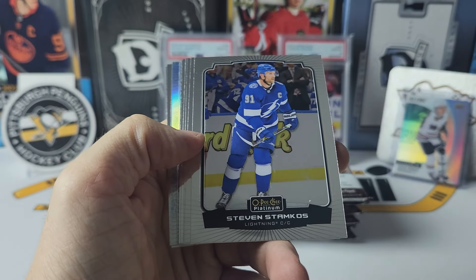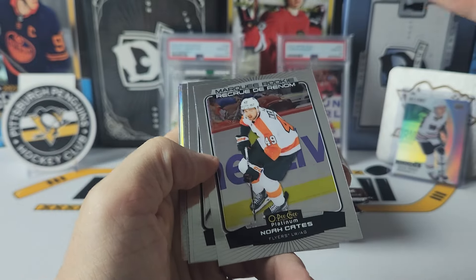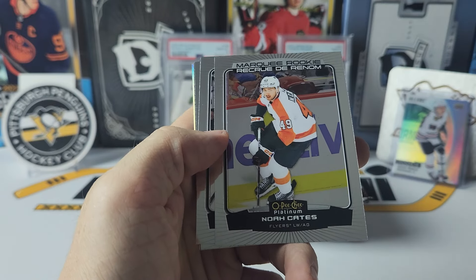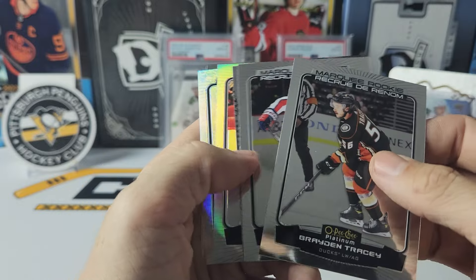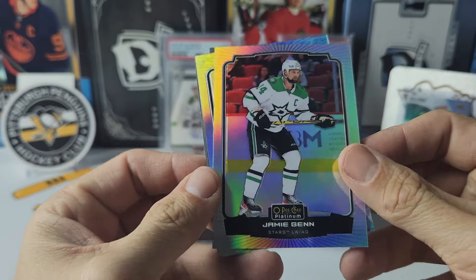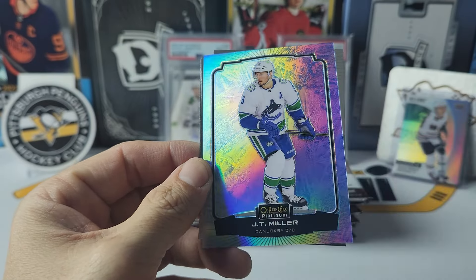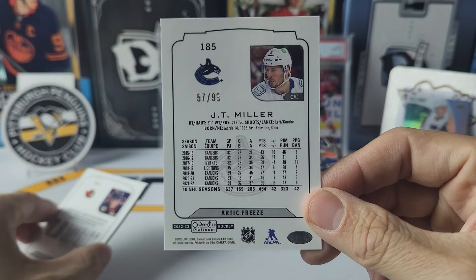We've got a brink. I guess I don't need to read them off by now. Oh, there's Tom Wilson — and behind him, there's our Flyer. Let's bring up the count. Noah Cates, Tracy, and Lucas Johnson are the rookies. We have a photo-driven Shane Wright. Jamie Benn Rainbow. Looks like we're going to have an Arctic Freeze, and it is a regular of JT Miller. Should be at $0.99 — $57 to $0.99.